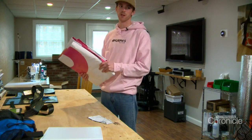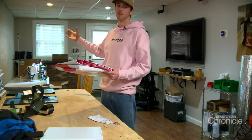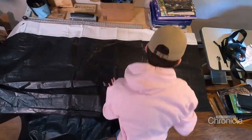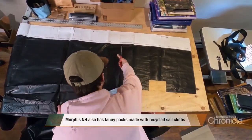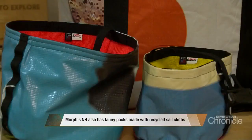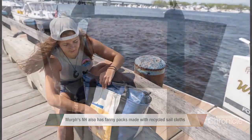This is part of a billboard. Usually when we get them they're about 48 feet long — you have to roll them out in the driveway and it takes a while. We have to really section them up, so this is a section of billboard here. Big totes, little totes, totes with zippers — the Murph's NH line is growing.